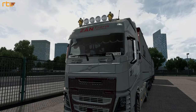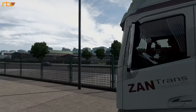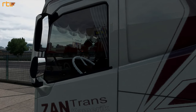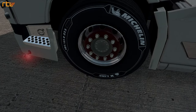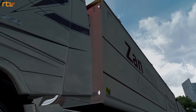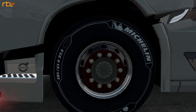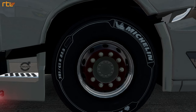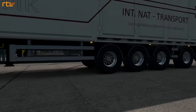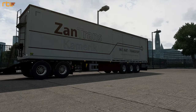Zoals je hem kent met het interieur en gewoon hoe die er altijd uitziet. Ook weer met dat witte stuurtje - die draait ook mooi mee. De velgen: ik heb de velgen laten aanpassen naar de kleuren van onze skin op de auto. Dus ze zijn rood. De moeren zijn bruin. En datzelfde geldt voor de achterste, voor de aanhanger en de trailer ook.